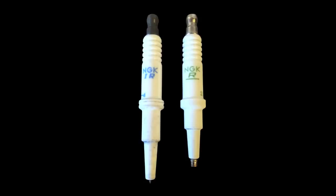A spark plug with a longer insulator mass is considered a hot heat range, while a shorter insulator mass is considered a cool type heat range.